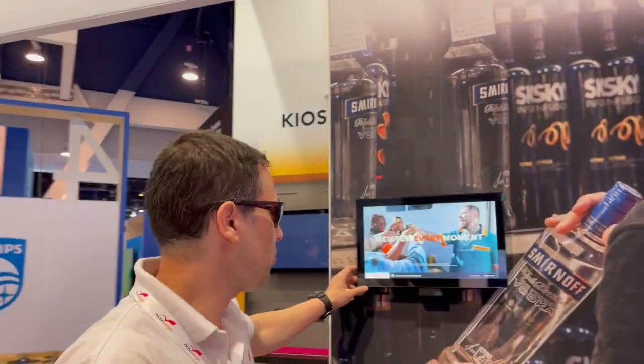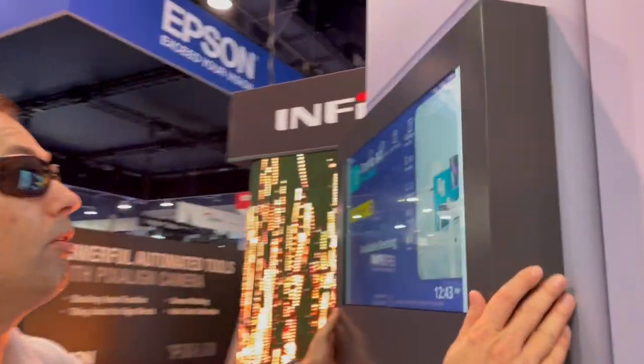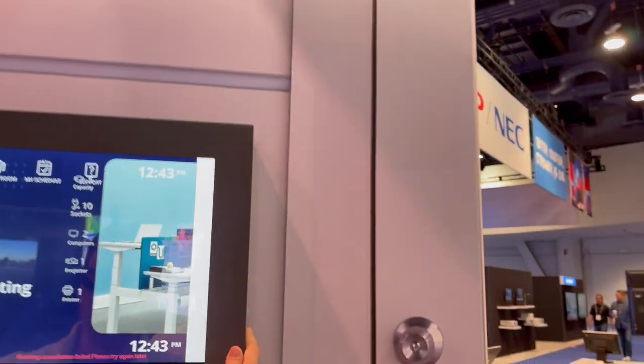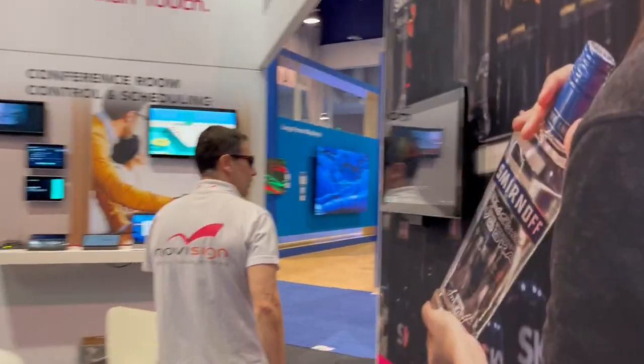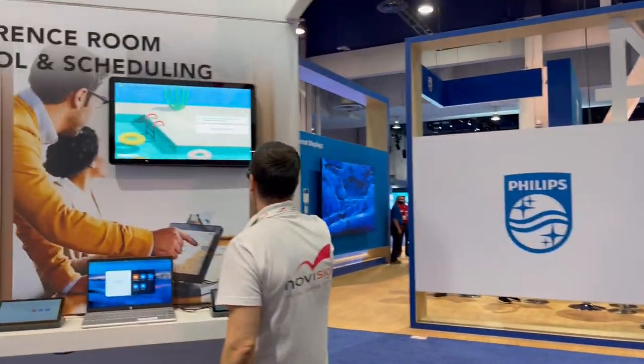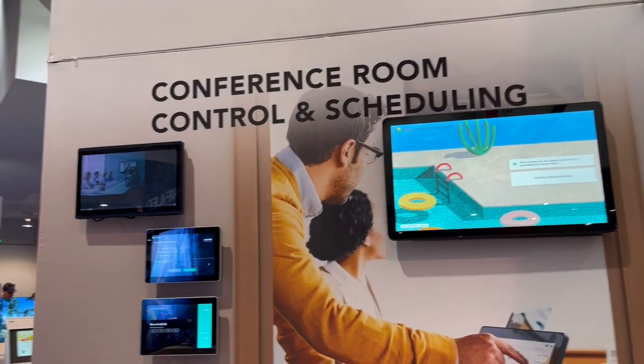There are also very interesting Android-based tablets. This one is a very interesting case — it looks armored and metallic, probably designed against vandalism, something you might need if you're using these in public. They also have big, very heavy displays.